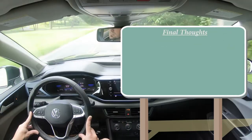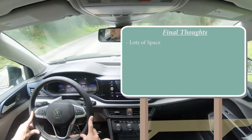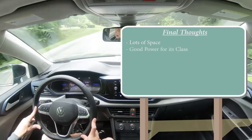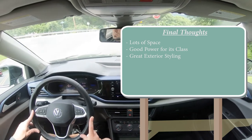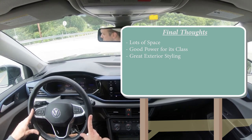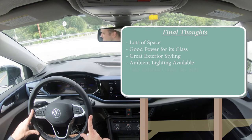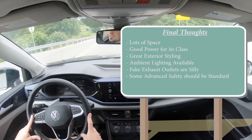Final thoughts: the Taos really pulls ahead of the competition in terms of space — most rear legroom and most cargo space in its class at the same price point. It also offers pretty good power for its class and very attractive styling. Room for improvement: the fake exhaust outlets really need to go, and some of the advanced safety features found on the SEL should trickle down to lower trims, because safety shouldn't always be optional.